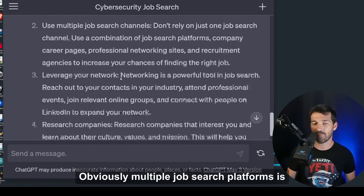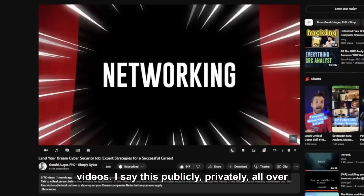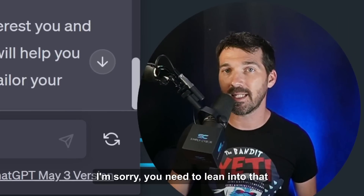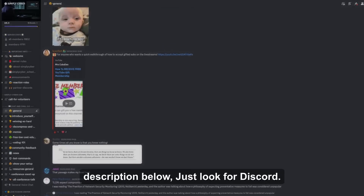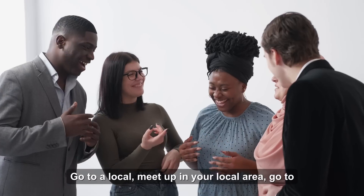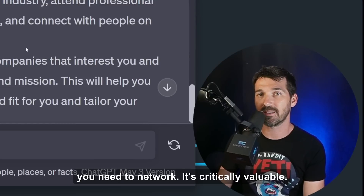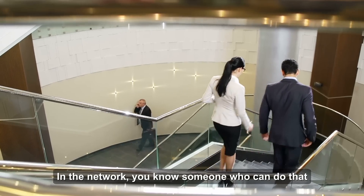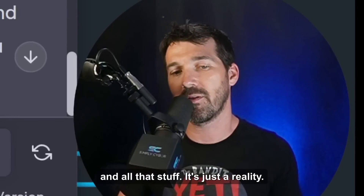Leverage your network — I can't emphasize this enough. Networking is critically valuable. If you're socially introverted, shy, or dealing with imposter syndrome, you need to lean into that discomfort and network. Go to the Simply Cyber Discord server — I'll put a link in the description — or go to a local meetup, a BSides conference, talk to people at work. A lot of jobs are never even published on job search engines. In a network, someone knows someone who can do the work, and you reach out instead of going through all the HR rigmarole.